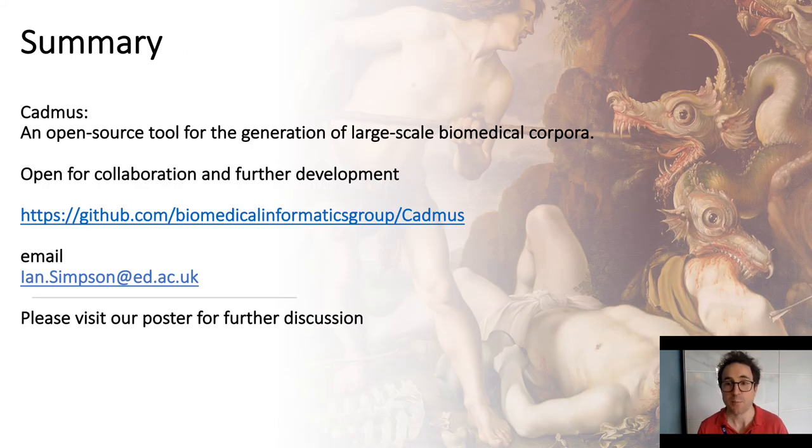CADMUS is an open source tool for generating large-scale biomedical corpora. We are keen for collaborations and feedback on the package. To find out more, please visit our GitHub page at github.com/biomedicalinformaticsgroup/cadmus, or send an email to the group at ian.simpson@ed.ac.uk. My co-author Antoine Lane is presenting CADMUS as a poster with additional details and results, and we would love to hear what you think.